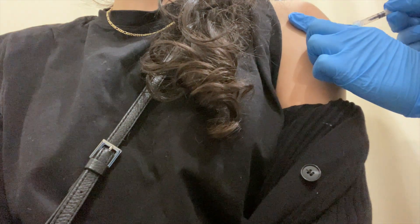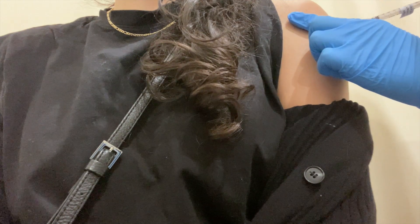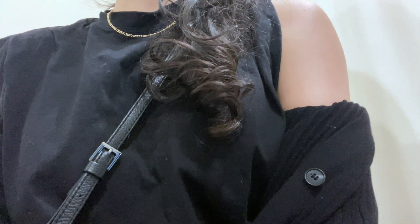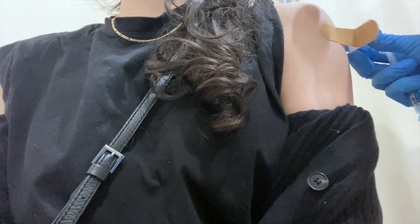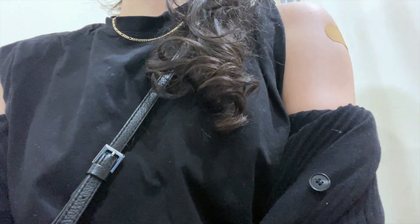Had to wait in the observation area for 15 minutes — got a band-aid and I was done. After two weeks from today it's fully effective. Little update on how I'm feeling: yesterday I felt completely fine again, just like the first time. I just have a little bit of bruising around the shot area, but that's really it. My arm doesn't feel heavy and I don't feel tired — I actually went on Instagram Live. So far so good.